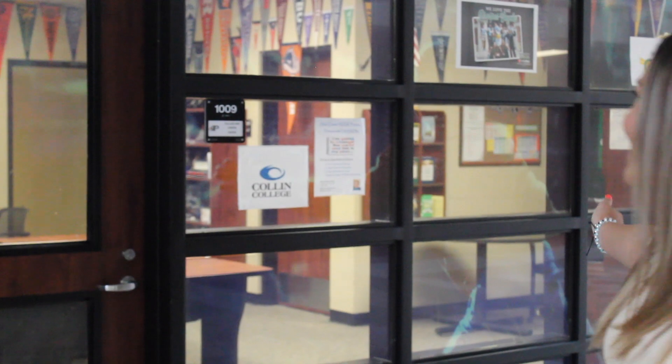So this is the College and Career Center. This is where you'll find anything and everything you need to know about college, applying, and all the general credit classes and everything. So come to Sydney if you have any questions.